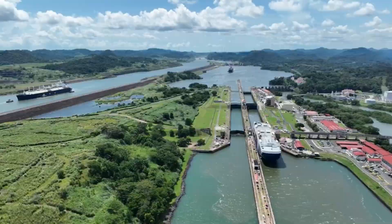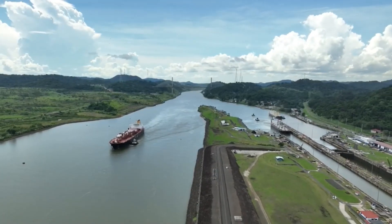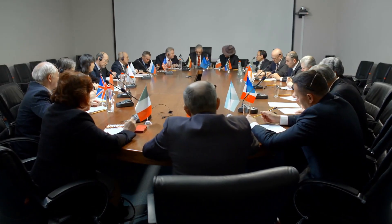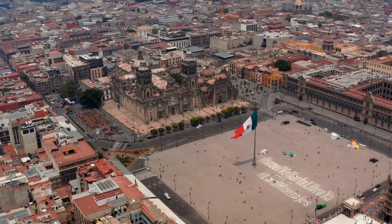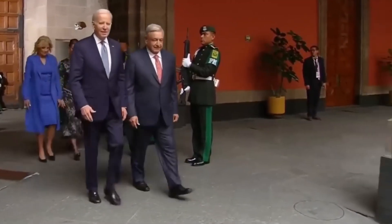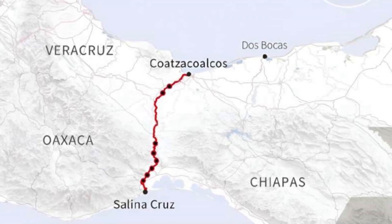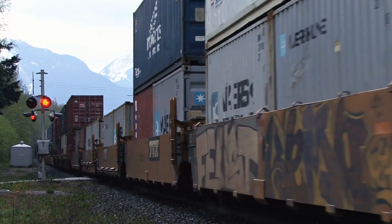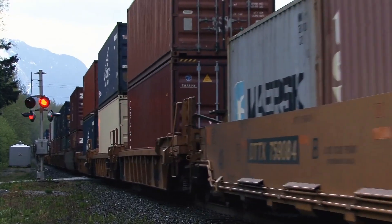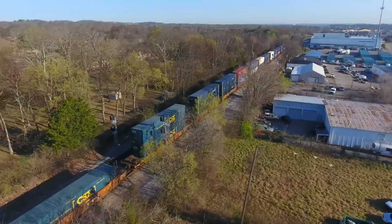Now, almost a century later, this engineering marvel is in serious jeopardy that might persist in the upcoming years. But fortunately, the world is already devising solutions. Cashing in on the opportunity, Mexico has announced an interoceanic corridor connecting the Atlantic and Pacific Oceans through the ports of Coatzacoalcos and Salina Cruz. The corridor will carry freight trains that can help ease the burden of the already strained Panama Canal.